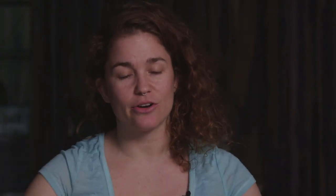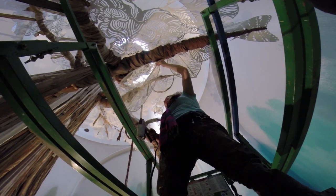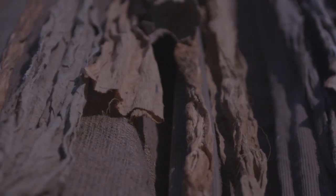Then we spent weeks tearing and shredding and dyeing fabric with instant coffee, with paint, with fabric dye — we experimented with everything. We cut out paper leaves, built up roots, papier-mâchéd them, and put the dyed fabric onto them.